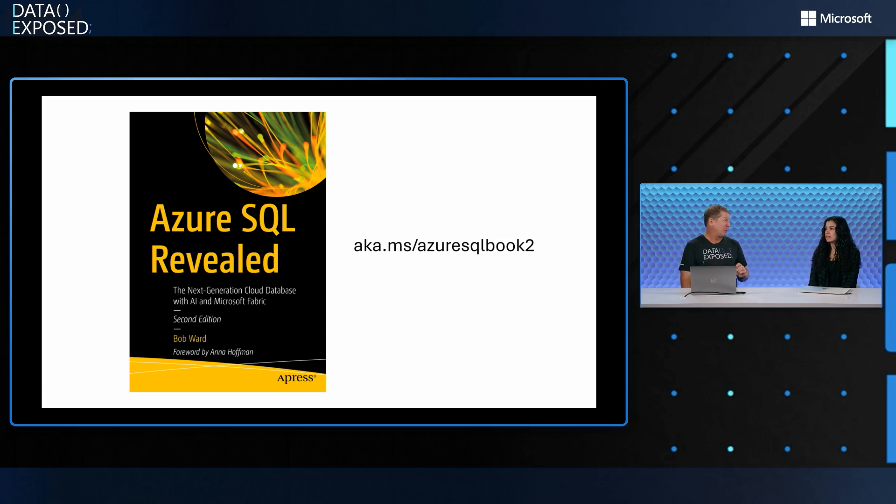It sounds pretty comprehensive — or as Bob would say, hyper-focused. So let's say I have read the first edition and I'm looking at the second edition. What's different between the two editions? Obviously it's been a couple of years, but what's changed?